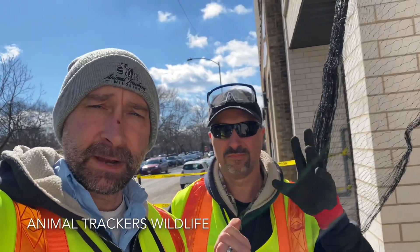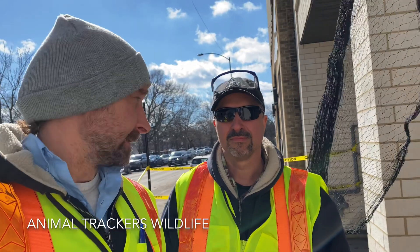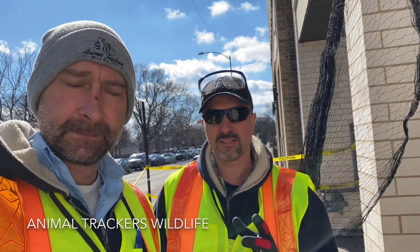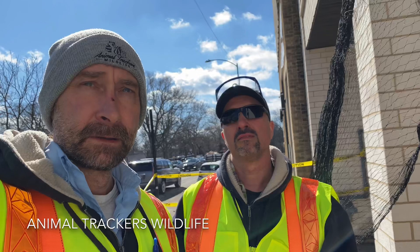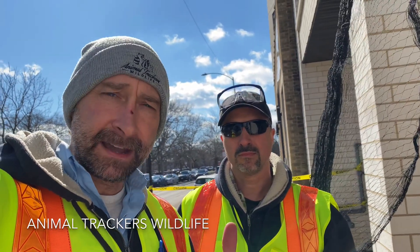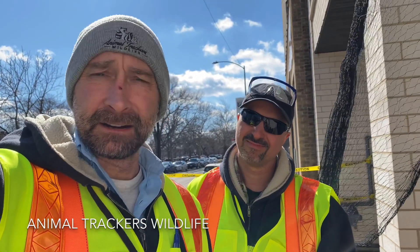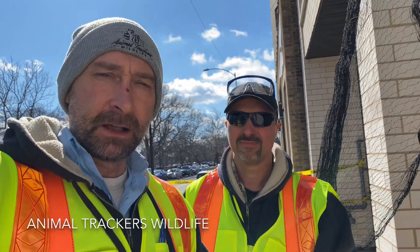Hi, it's Tony and this is Brandon and we are Animal Tracker's Wildlife. Today we're looking at a pigeon job. We're going to be preventing them from getting onto some ledges and some I-beams up along this building here. It's a four-story building. We'll show you that as we go up this insane lift, which can go up to 100 feet high. Hopefully we don't need to go anywhere near there — we should be good at about 50 feet. I am definitely scared of heights and I'm not looking forward to this whatsoever, but we got to get this pigeon problem solved.